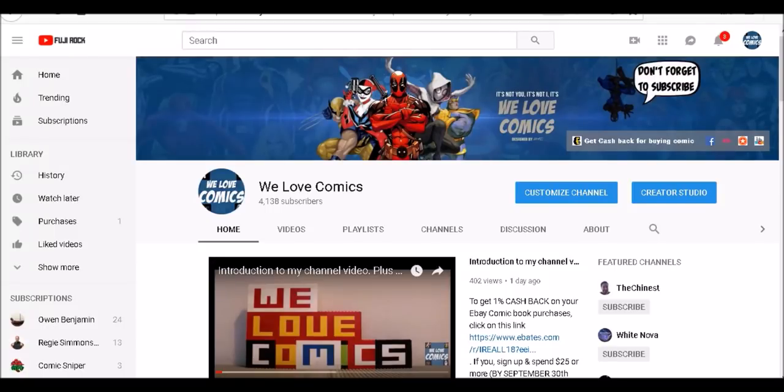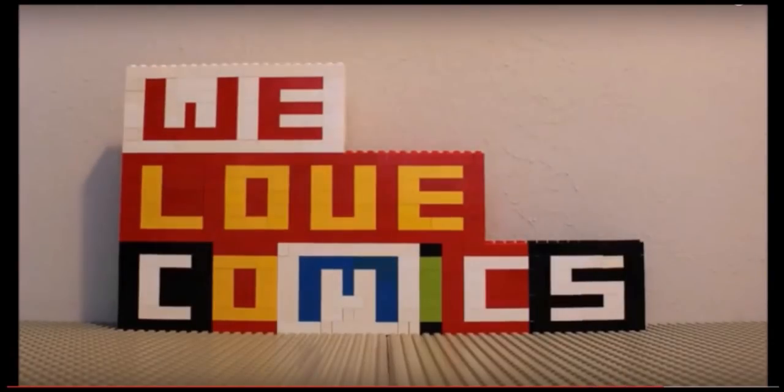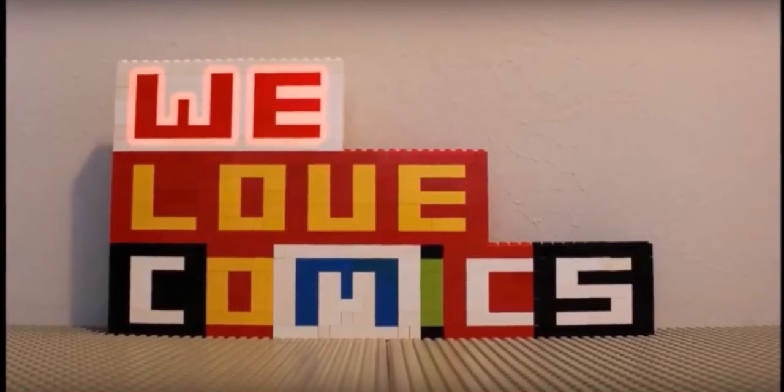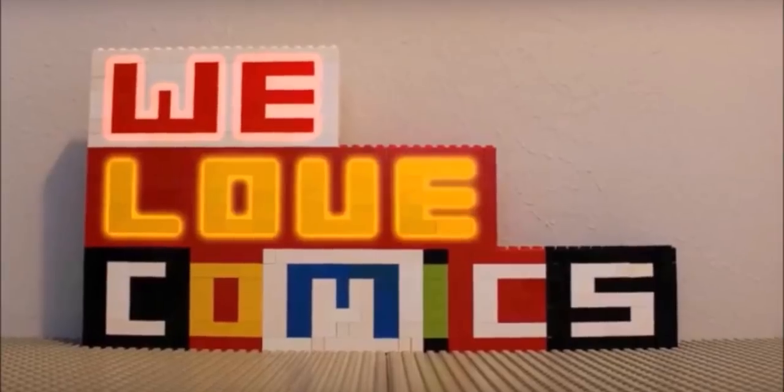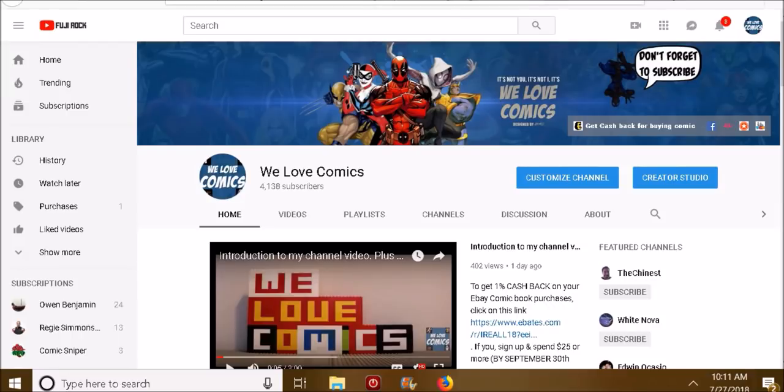I got another comic you might be interested in, so if you want to know what it is, stay tuned. Hello everybody, my name is Chris, and this is my channel, We Love Comics. Today I have another really cool-looking comic that I want to show you.